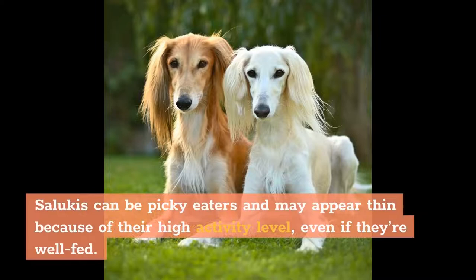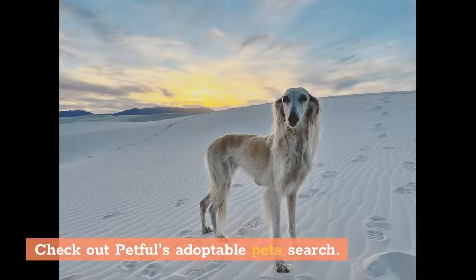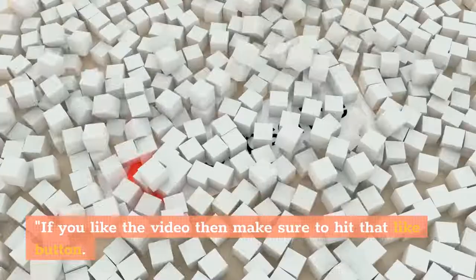How to adopt a Saluki? Please turn first to adoption centers. Check out Petful's adoptable pets search. You can also check with rescue groups and breeders. If you like the video, make sure to hit that like button. If you want more dog training guides and information, make sure to subscribe to our channel.